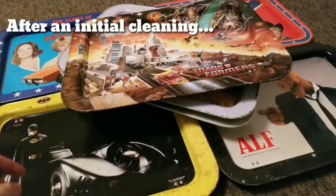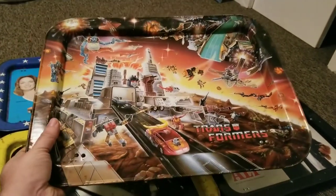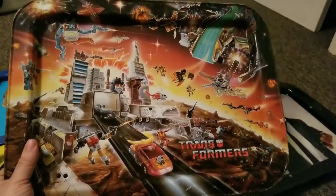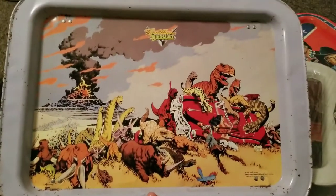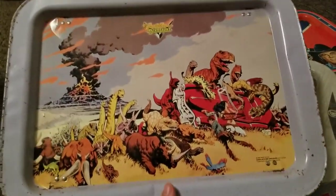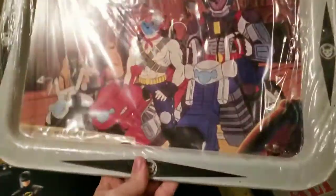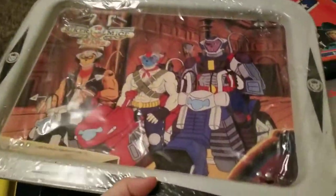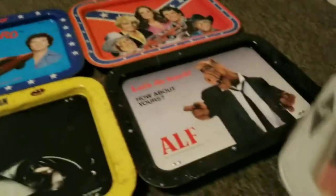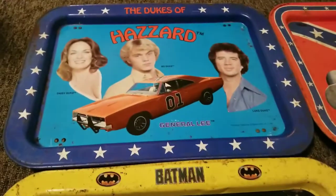So here are the TV trays, and I cleaned them up. Transformers actually cleaned up pretty good. Cadillacs and Dinosaurs came out really nice. Biker Mice from Mars, still in the original packaging. We have the Dukes of Hazard — another Dukes.